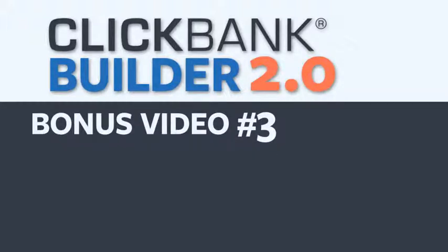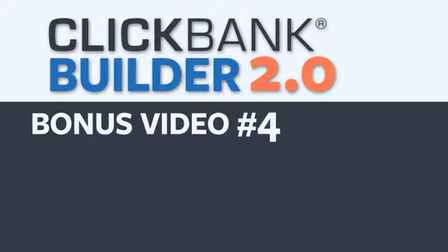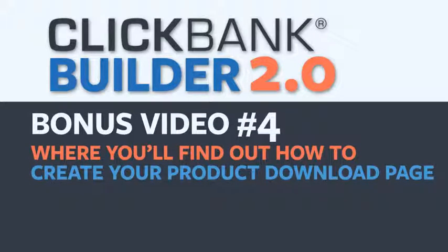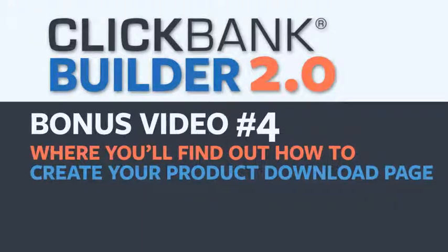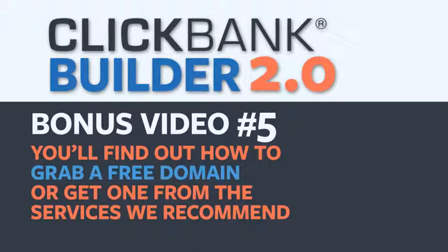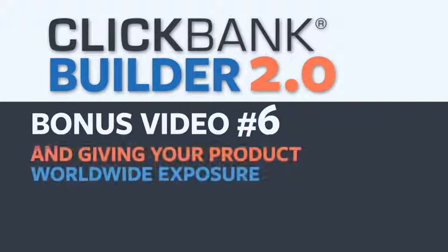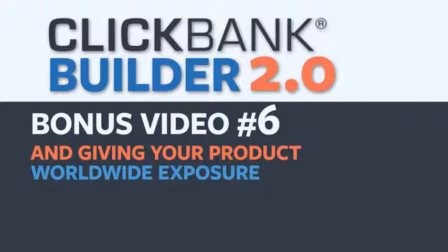In bonus video number three, you're going to discover how to create a thank-you page — an overlooked but hugely important part of the sales process — that leads nicely into video number four, where you'll find out how to create your product download page. It's crucial to have a watertight system for delivering your product, and fortunately, ClickBank Builder 2.0 takes care of that for you. In bonus video number five, you'll find out how to grab a free domain or get one from the services we recommend. And then in bonus video number six, I'm going to walk you through how to get set up with ClickBank and launch your new sales funnel online, giving your product worldwide exposure in the trusted ClickBank marketplace.